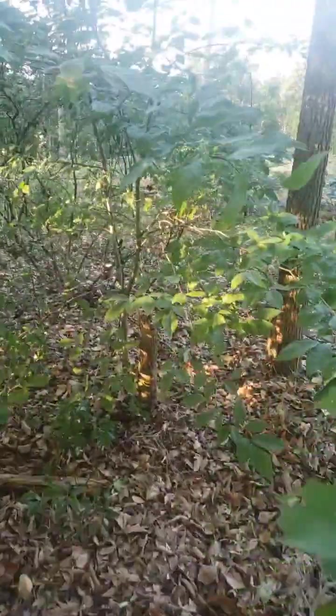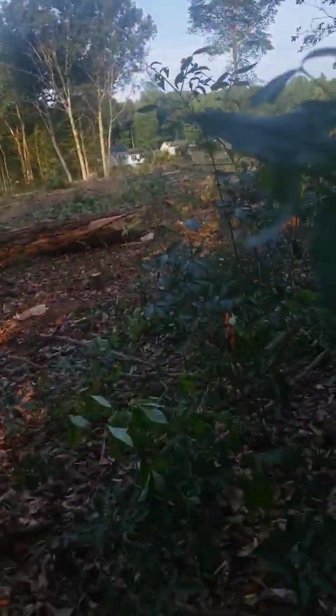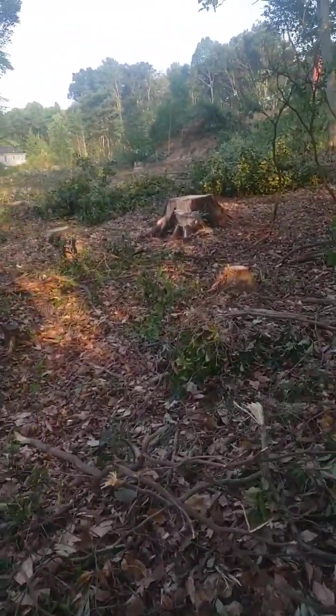I think it's supposed to get up to like 87 degrees or some crap. I probably should mow, but the grass is still kind of wet, so not a good idea to do that just yet.